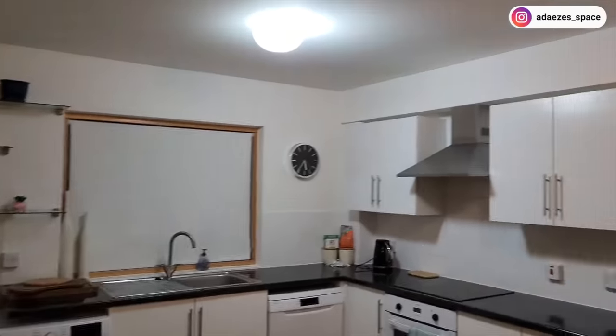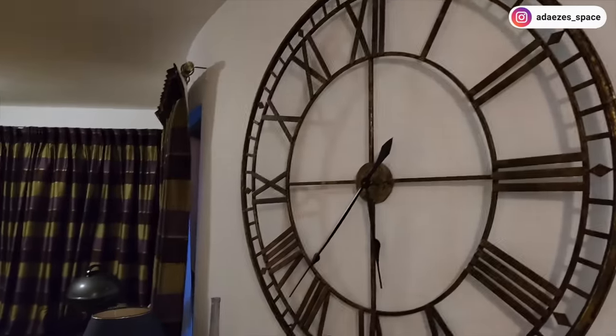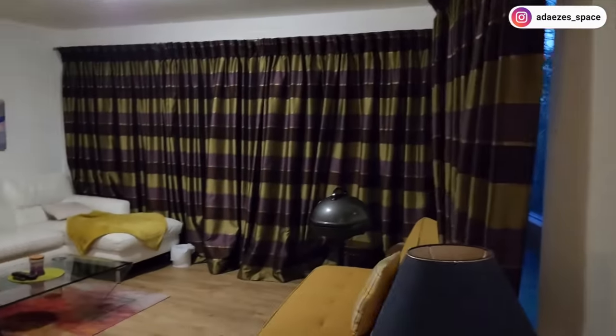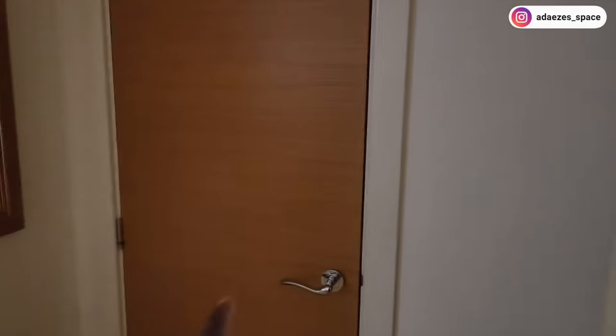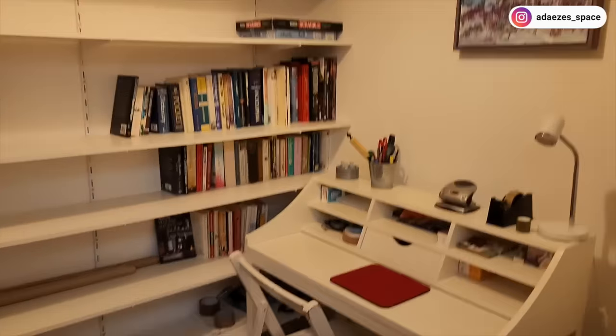That's the dining area — I spent most of my time there. Again, these hideous curtains — like, what the hell, whose bright idea was this? But yeah, that's the tour of the house. Really nice, it serves its purpose and we were really enjoying ourselves here.